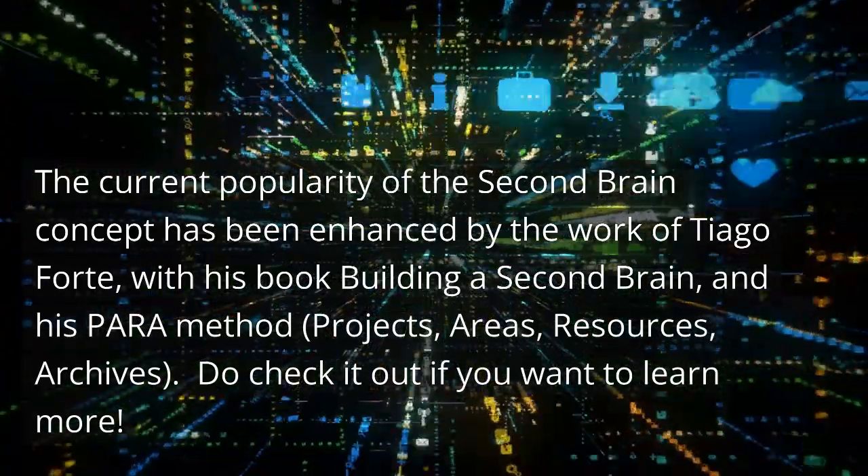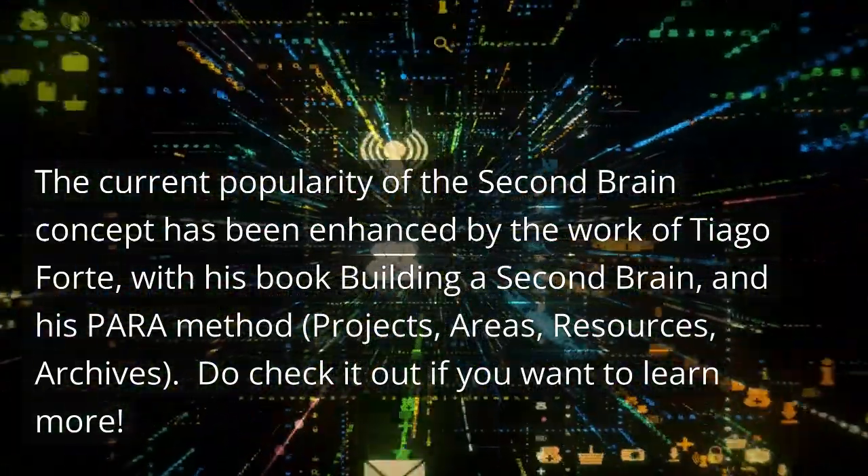PARA stands for Projects, Areas, Resources, Archives. Do check it out if you want to learn more.